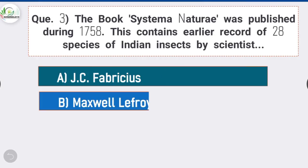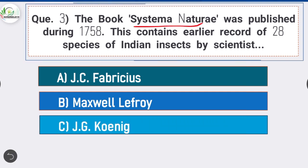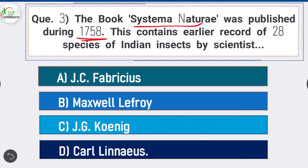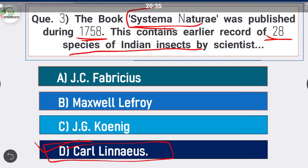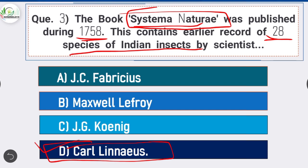Question 3: The book Systema Naturae was published during 1758 and contains the earliest record of 28 species of Indian insects — option D is correct: Carl Linnaeus. The beginning of the modern era of Indian entomology came with the publication of the 10th edition of Systema Naturae published in 1758, containing the earliest record of 28 species of Indian insects.